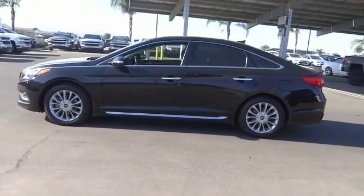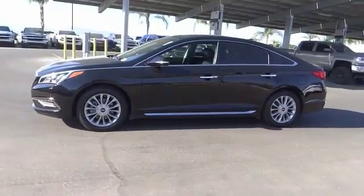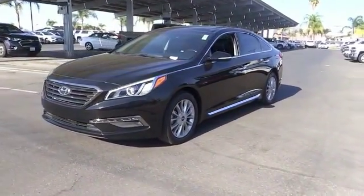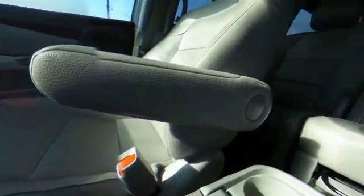Here are some of this vehicle's great options: power passenger seat, traction control, dual airbags, air conditioning, leather-wrapped steering wheel, panoramic sunroof, heated rear seats, power steering, four-wheel disc brakes, and electronic stability control.